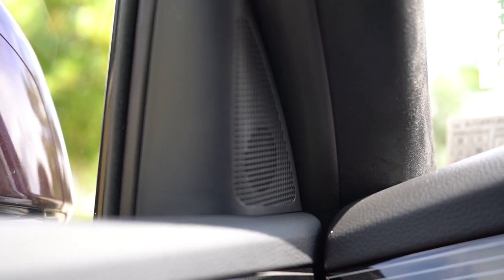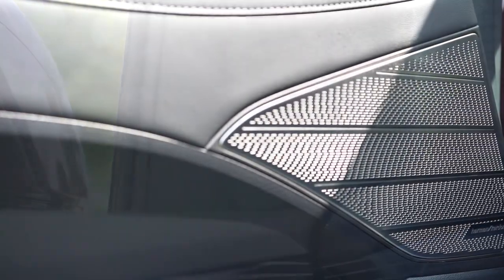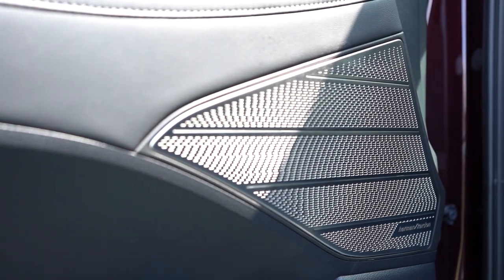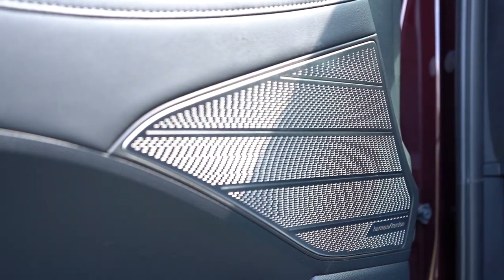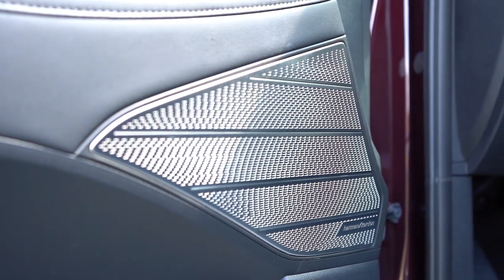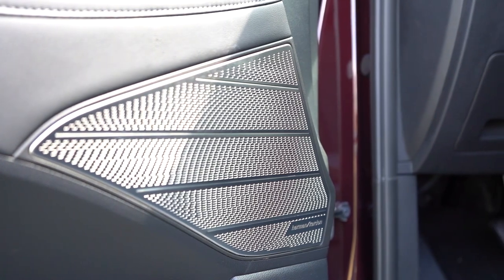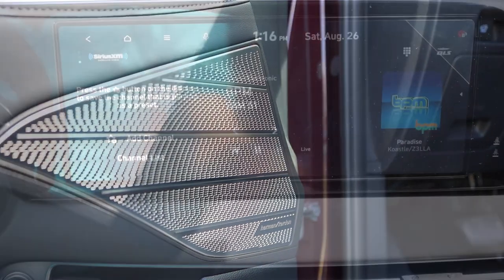There was a ton of bass in that song and you can feel it — this sound system has serious bass. Clarity was fine; bass was fantastic. That's a pretty great sound system, and as I mentioned, the speaker covers look really good too. The SE, SEL, and XRT get six speakers; the Limited and Calligraphy get the 12-speaker Harman Kardon system.